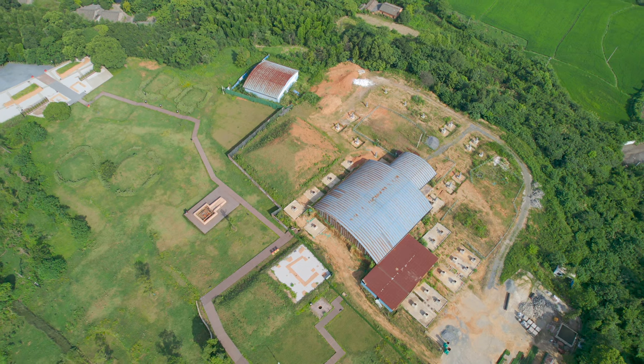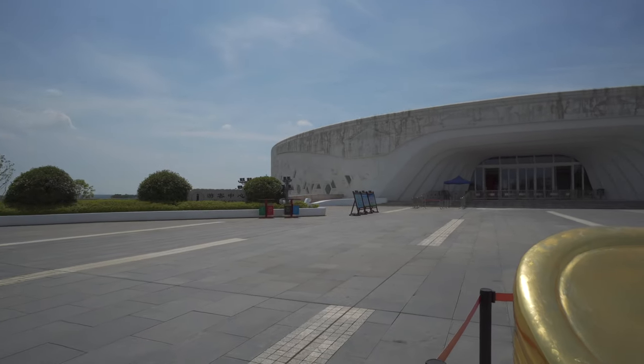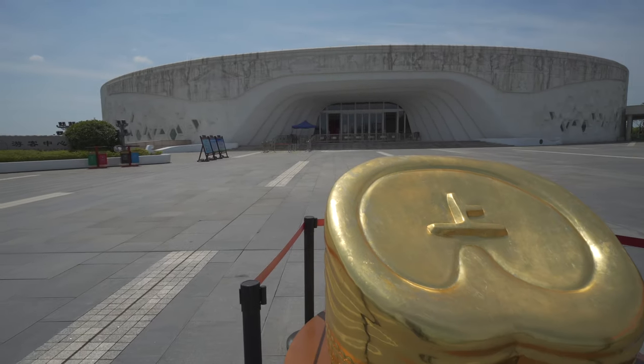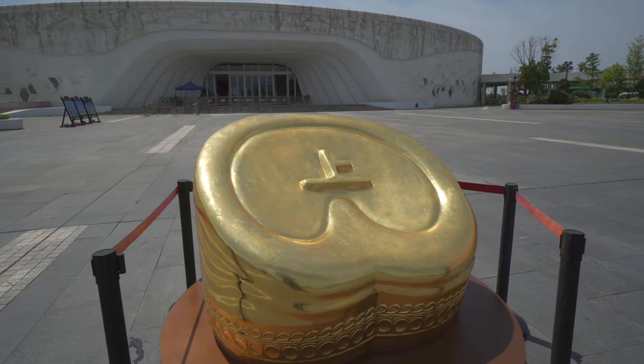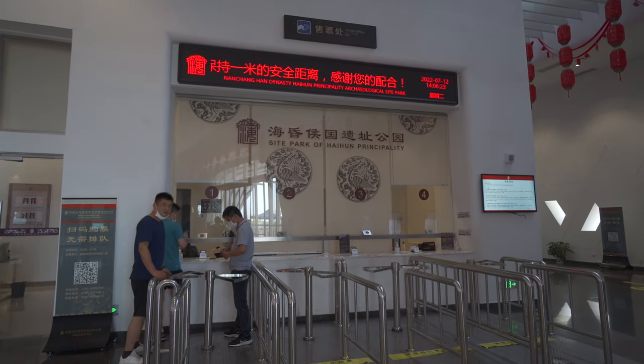这个海昏侯到底是谁呢？他就是西汉第九位皇帝，也是西汉历史上在位时间最短的皇帝——刘贺。现在我们就进去这座豪华古墓的墓园，一起来目睹一下出土的宝贝，看看到底有多好。